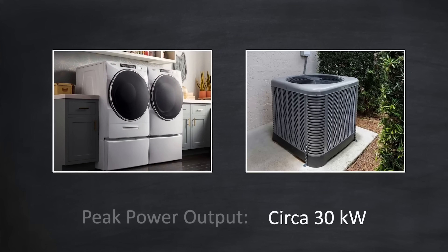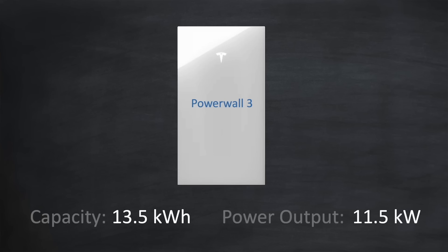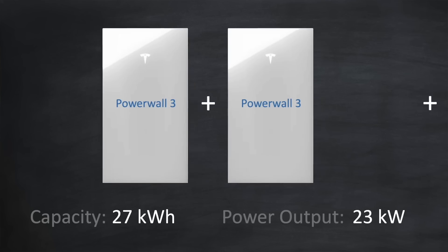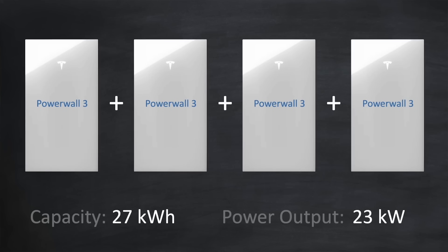The Powerwall 3 is able to provide a peak power of around 30kW for a short time, and that's enough to handle clothes dryers and AC units when they start up. If you need more capacity and power, you can simply add two Powerwall 3s together to double the capacity to 27kWh and double the power to 23kW. You can actually stack up to four Powerwall 3s together on a single phase for a total capacity of 54kWh and a power output of 46kW.